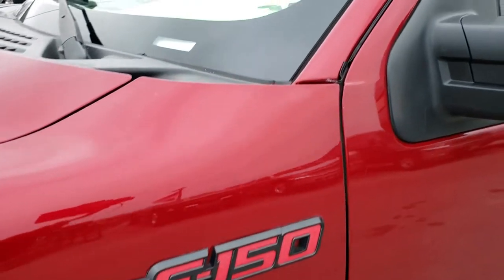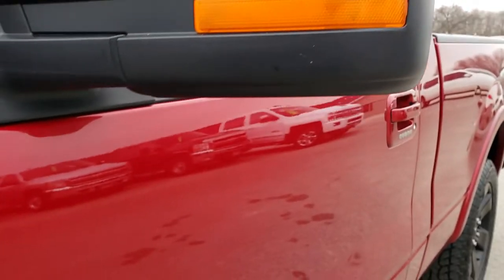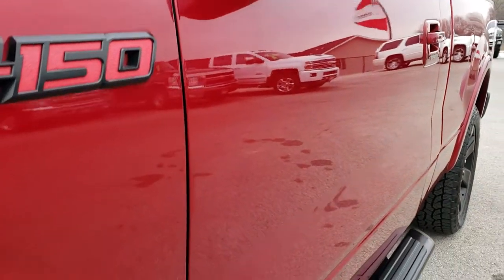We shoot all of our videos in 1080p, so if you have HD capabilities on your computer, tablet, or a smartphone device, turn them on right now because it's like you're right here looking at the truck with me.